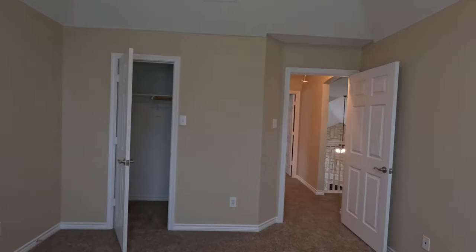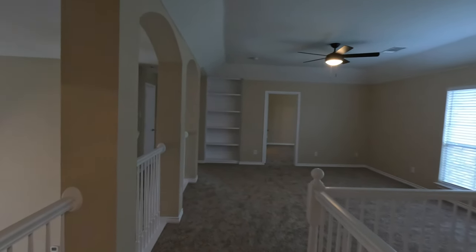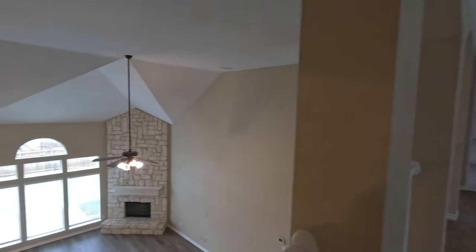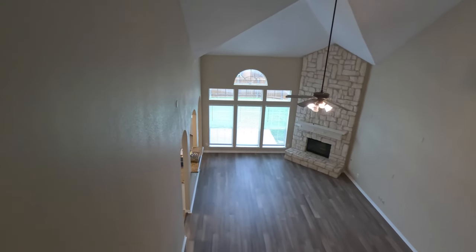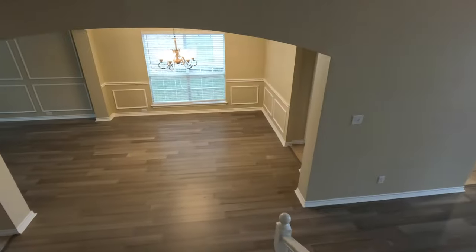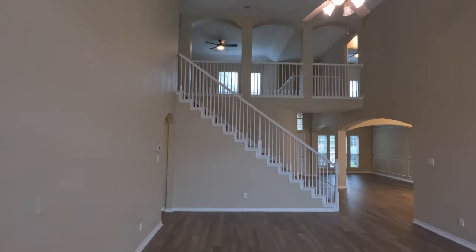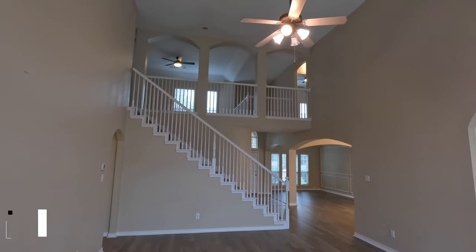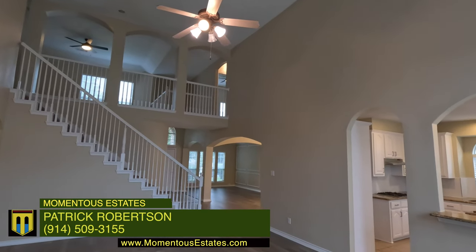As we wrap up this tour, there's the view of what it looks like from the second floor looking down. We come down the stairs and enter one of the best views of the house — looking up and then over to the kitchen.